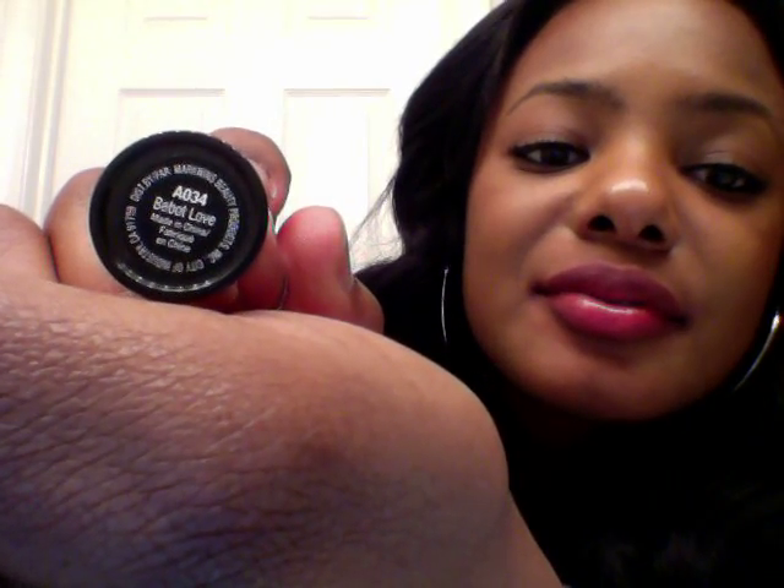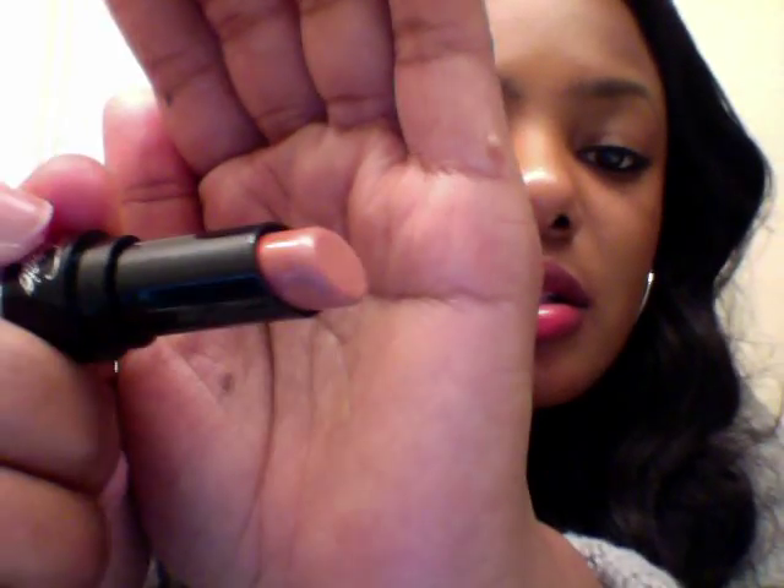Alright, last one. This one is called Bebo Love — I pronounce it Bebo. Bebo is actually a Filipino word that means babe, so I think it's kind of cute. And it's a nude — it's more of a brown-based nude. It's different from Fergie Daily in that Fergie Daily has a pink undertone and this one is brown.